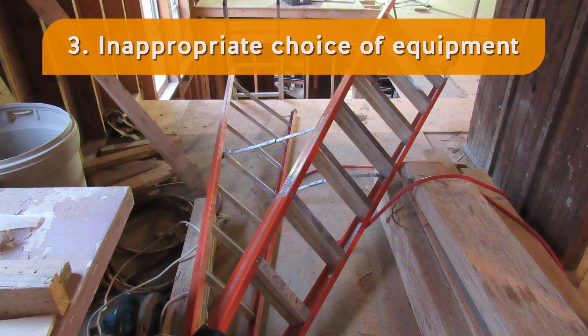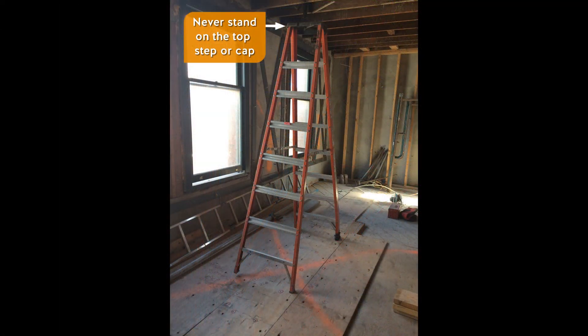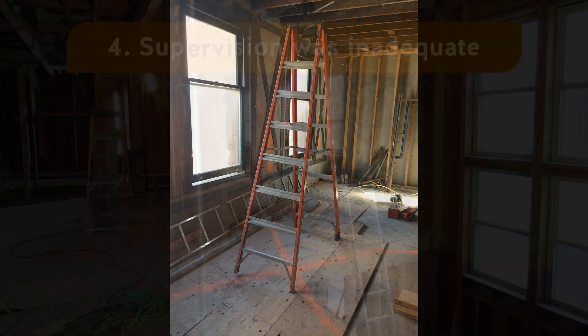3. The choice of equipment was inappropriate. The ladder was too short for the task, as the carpenter, in order to reach up to the attic, stood on the top step or cap. If work can't be done from a ladder without danger to the worker, a work platform, such as a scaffold, must be provided.